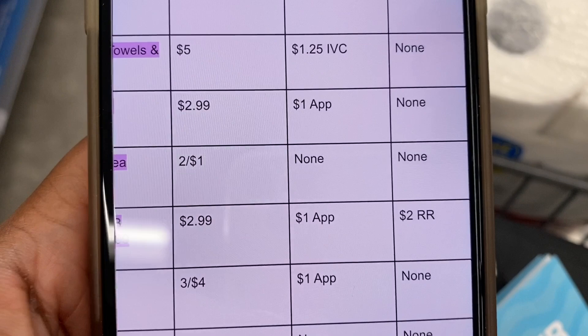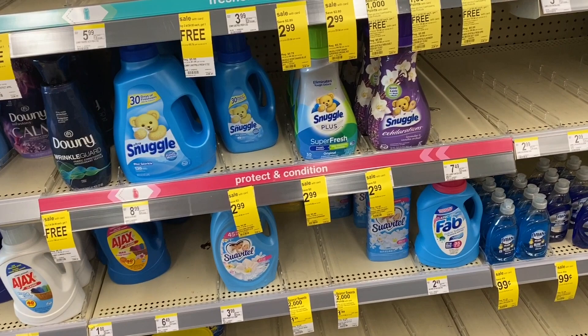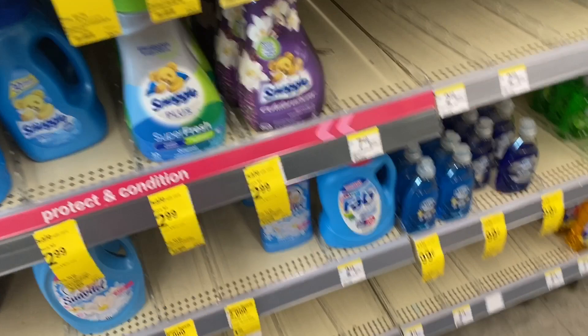Next I'm grabbing some Snuggle fabric softener because I don't have any. They are $2.99, and in the Walgreens app we have a $1 off Snuggle or All coupon. We definitely need fabric softener more than detergent right now, so we'll grab that and it brings the final cost down to just $1.99.